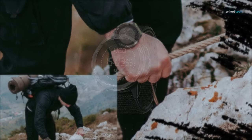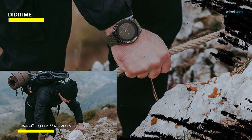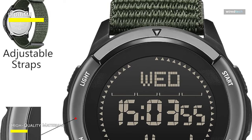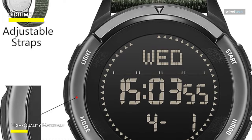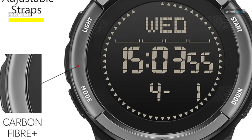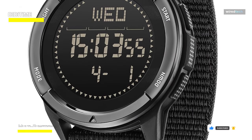First up is the DD Time military watch for men. This men's military watch has a sleek, thin design. The casing is constructed of reinforced carbon fiber, which makes it tough and sturdy. The new ultralight nylon knitted strap is pleasant and breathable, fits the wrist well, and has an adjustable nylon velcro strap. In cold weather, you can wear it over your jacket without exposing your arm to check the time, and the strap is detachable so you can switch it out.